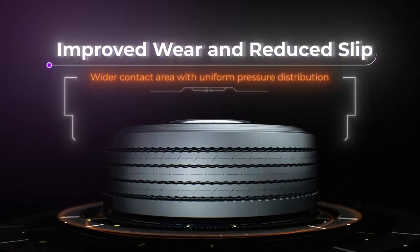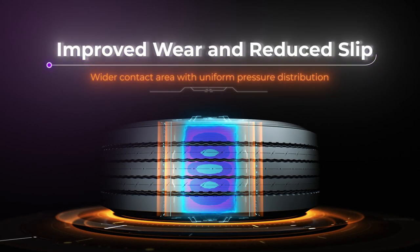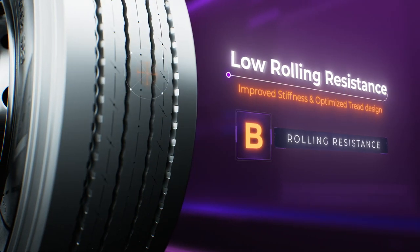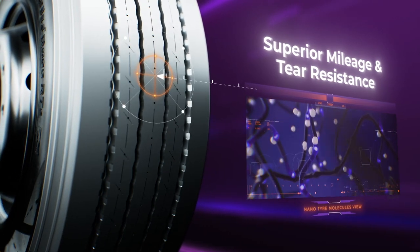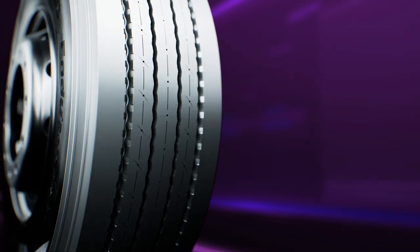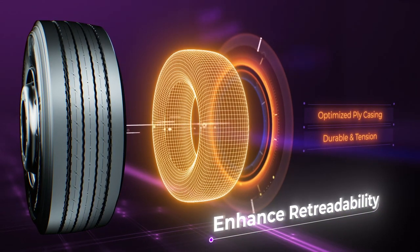Due to uniform pressure at our redesigned tread compound, the RT2 provides optimal fuel efficiency and mileage. Durable and optimized casing allows for multiple retreads.